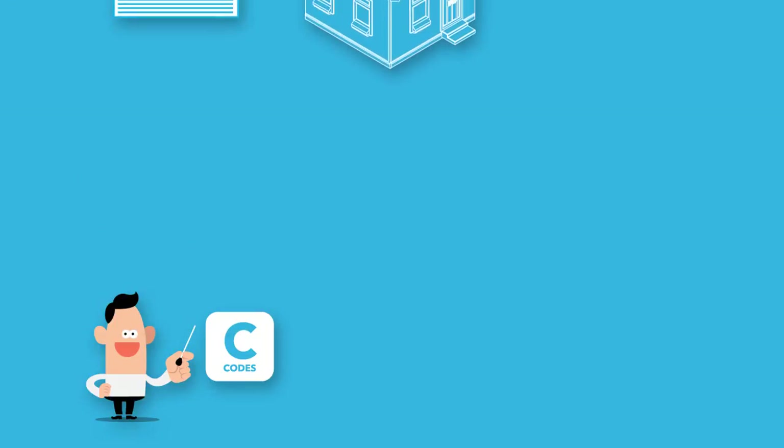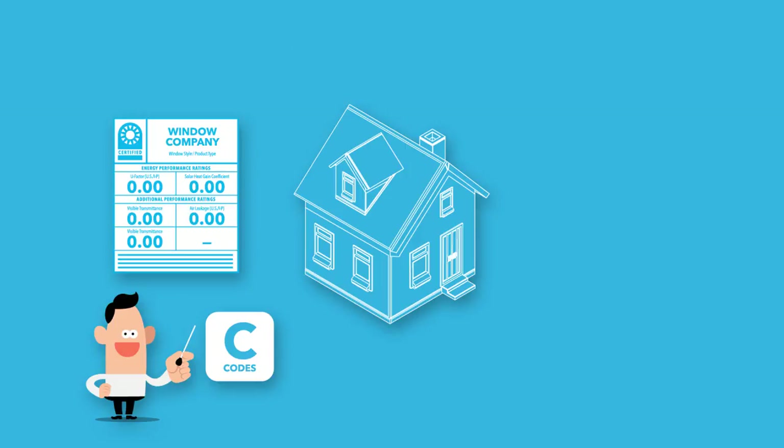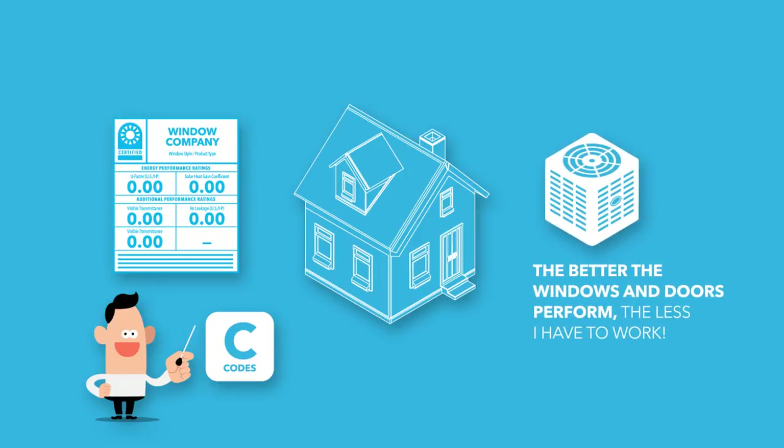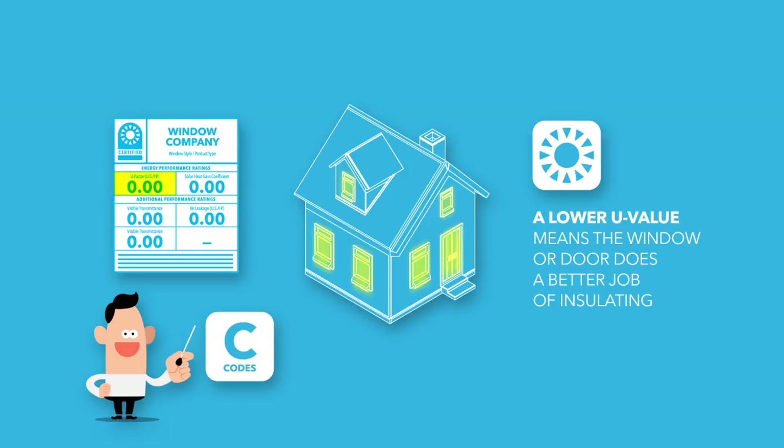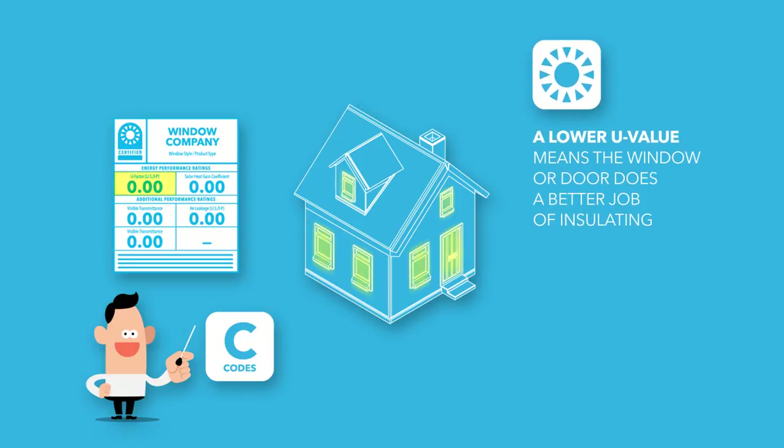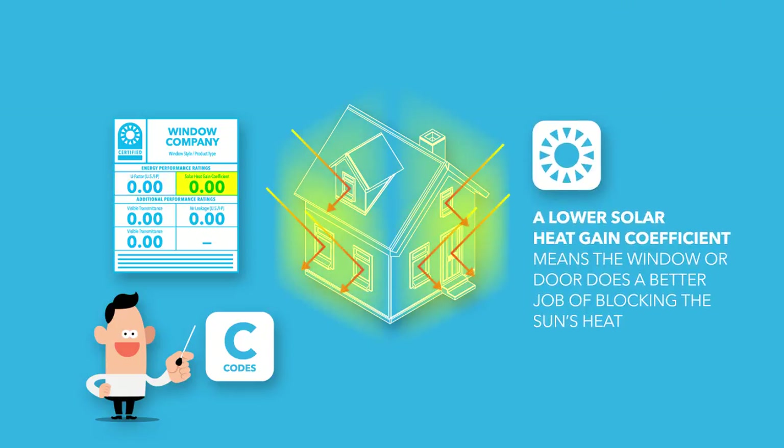Energy codes are designed to add a higher degree of thermal efficiency to a home's outer blanket. The better the windows and doors perform, the less the home's air conditioner and furnace have to work, and the more energy we all have available. A lower U-value indicates the window or door does a better job of insulating, keeping temperature from flowing through the glass.